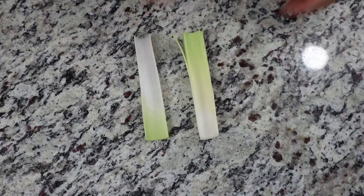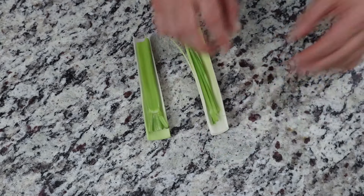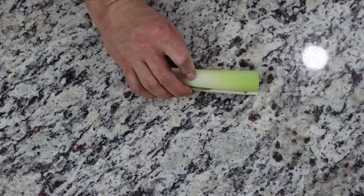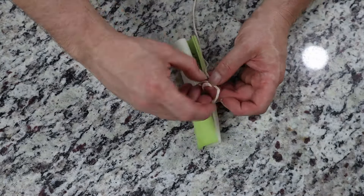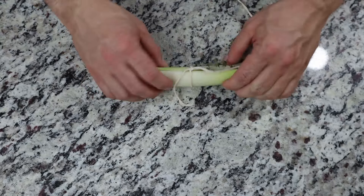For a bouquet garni, start with a section of leek that's been split in half and rinsed, then add a small piece of celery, a few parsley stems, a few thyme sprigs, and a bay leaf. Combine the two sections and tie them together with butcher's twine, attaching the other end to the pot handle. Honestly, the practicality of either of these doesn't make a whole lot of sense since you're straining out everything in the end — but if you want to look sophisticated, go for it.